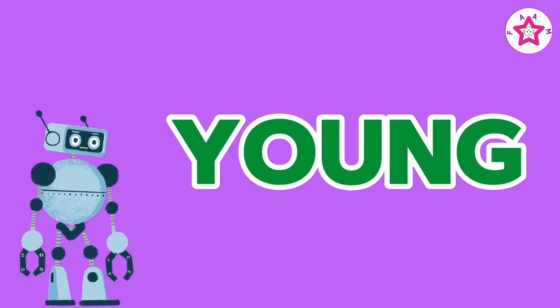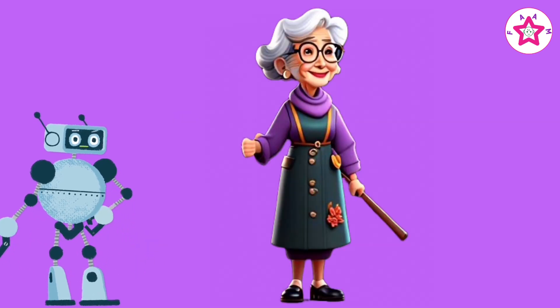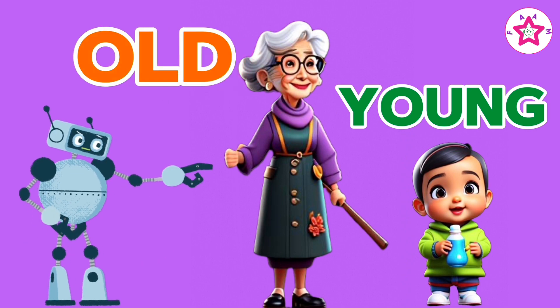Old, young. Grandma is old, baby is young. Old and young.